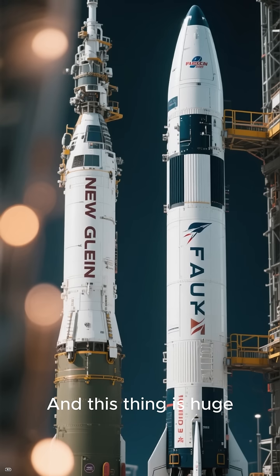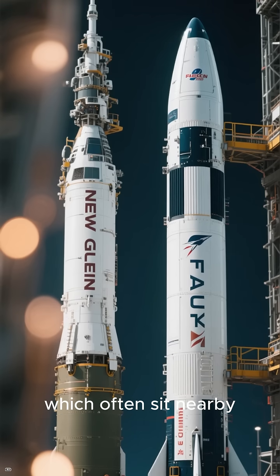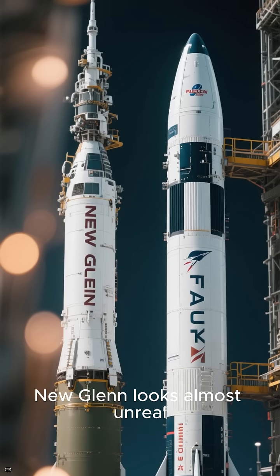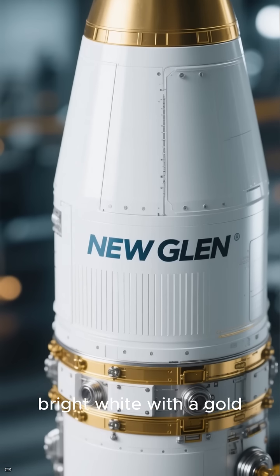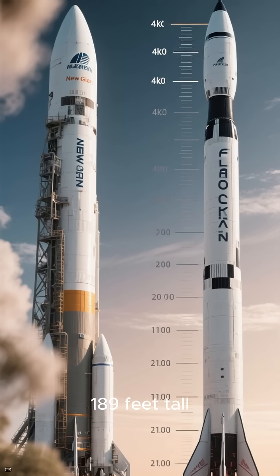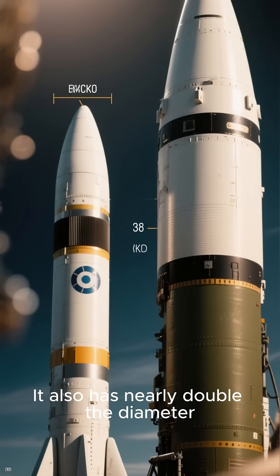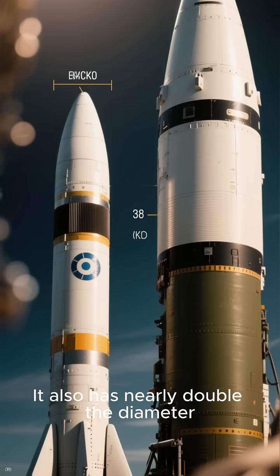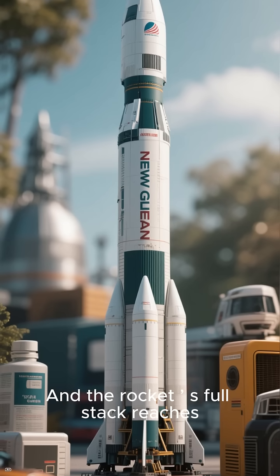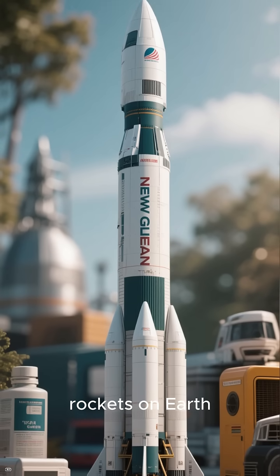And this thing is huge. Compared to SpaceX's Falcon 9 boosters, which often sit nearby covered in black soot from repeated flights, New Glenn looks almost unreal. It's massive, clean, and still bright white with a gold cap on top. New Glenn's first stage is 189 feet tall, towering over Falcon 9's 135-foot boosters. It also has nearly double the diameter — 23 feet versus Falcon 9's 12 — and the rocket's full stack reaches 322 feet tall, making it one of the largest operational rockets on Earth.